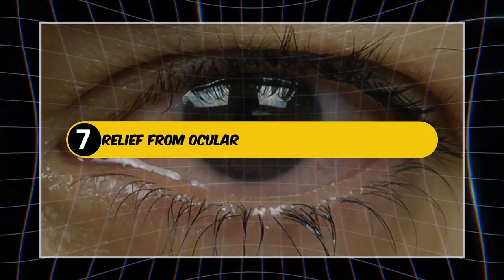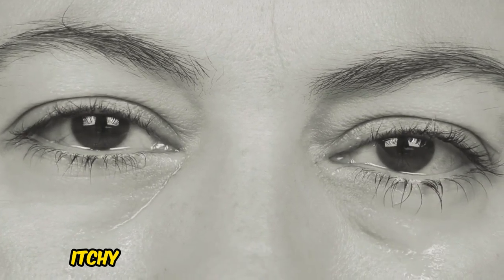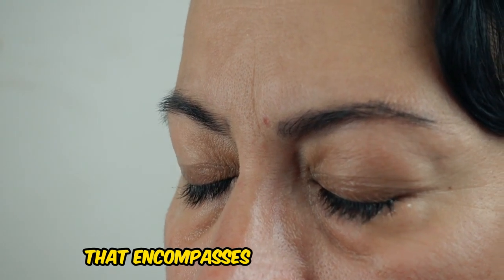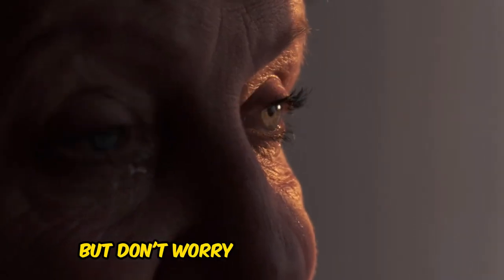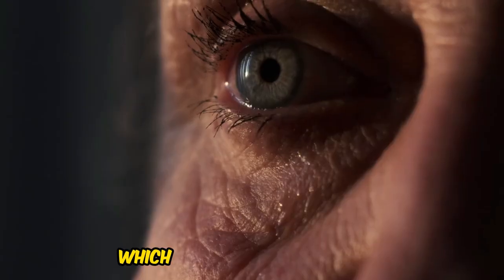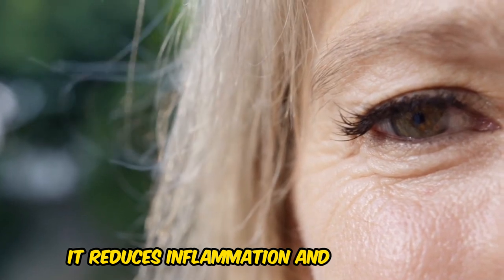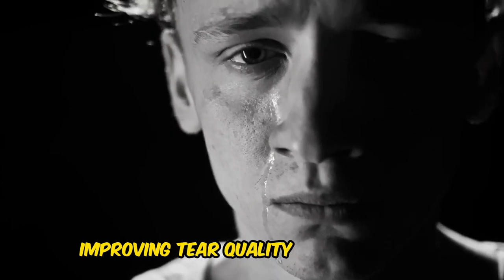7. Relief from Ocular Surface Disease Symptoms. Are you tired of dealing with dry, itchy eyes? Ocular surface disease is a common issue that encompasses dry eye syndrome, meibomian gland dysfunction, and blepharitis. Castor oil is rich in ricinoleic acid, which can help alleviate dry, itchy eyes caused by ocular surface disease. It reduces inflammation and stimulates meibomian glands to produce high-quality lipids, improving tear quality and reducing inflammation.